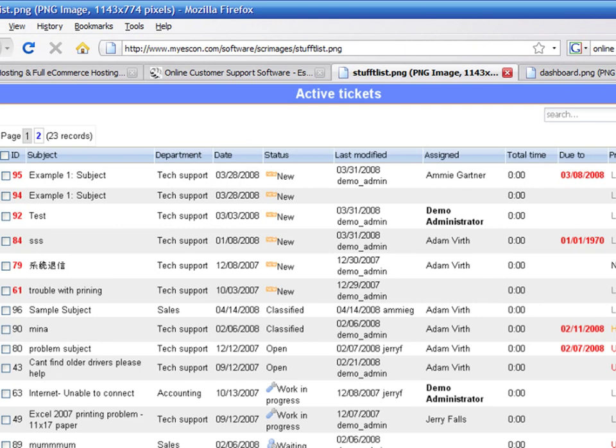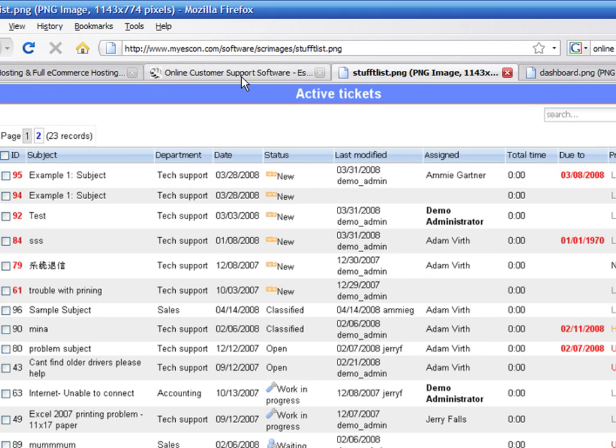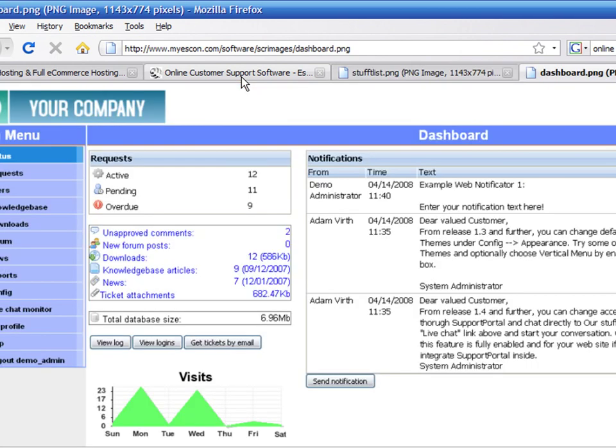For example, a customer could choose between three different support packages. The cheapest one would allow the customer to submit maybe one or two support tickets per month. Another package would allow customers to submit maybe ten support requests per month, and a premium package could provide an unlimited amount of support to a certain client. The website should be able to sell and manage each one of these packages. It should provide company employees the ability to quickly answer a support ticket and provide custom feedback to the clients.